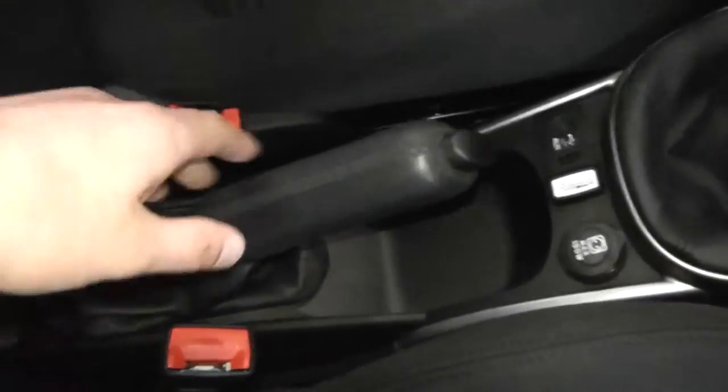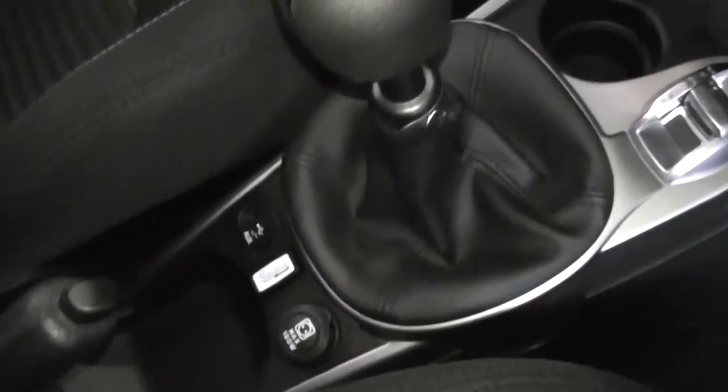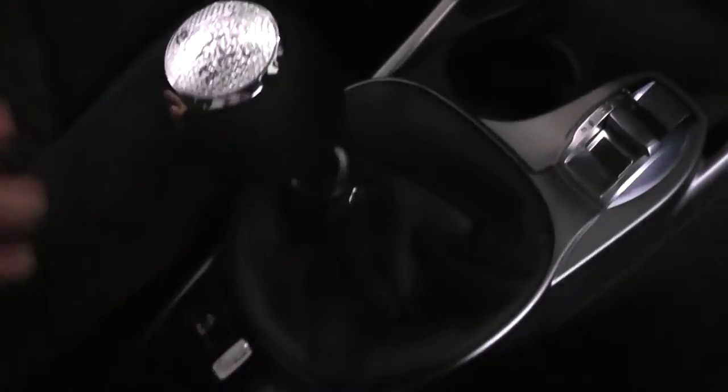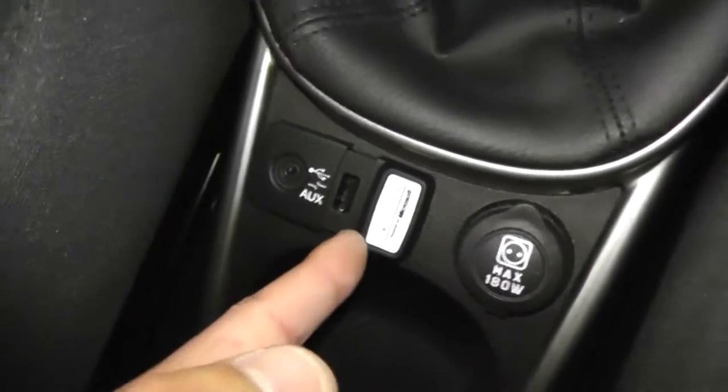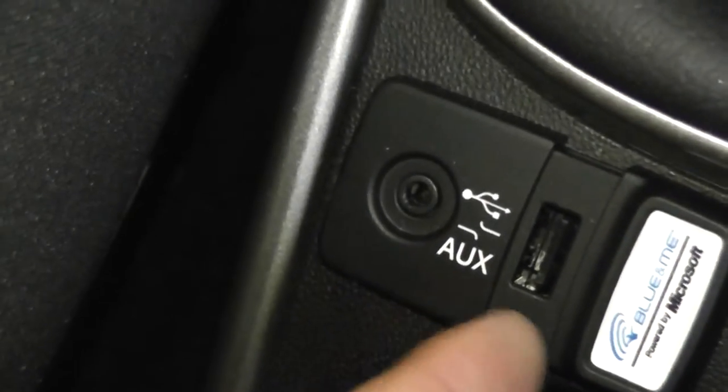The driver's got a centre armrest which does have storage. Underneath, we've got the leather finish to the handbrake and the gear knob. There's a 5-speed manual transmission. Just underneath, you've got a 12-volt socket, and there's also an auxiliary input and USB port for iPods, so you can listen to your music if you wish.